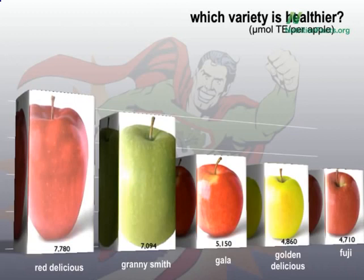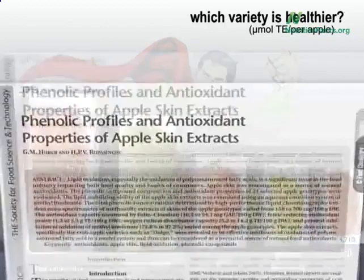Everyone has their own favorite. Someone even asked me, what about crab apples? And all I could say was, I have no clue. That's all anyone could in fact say, because they hadn't been tested until now.